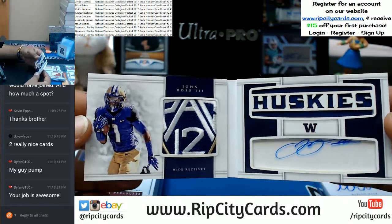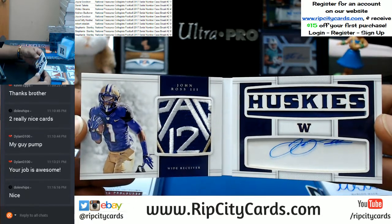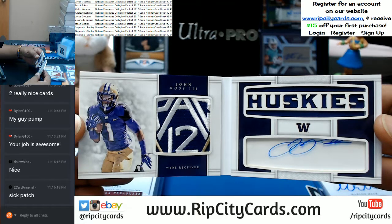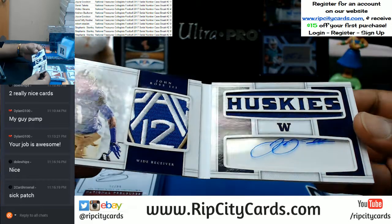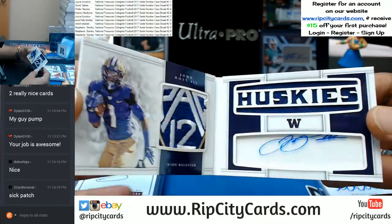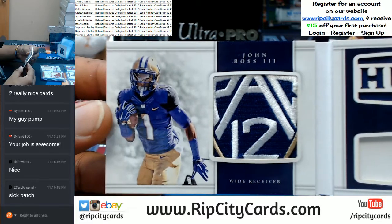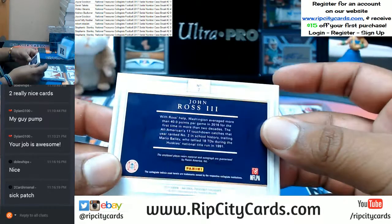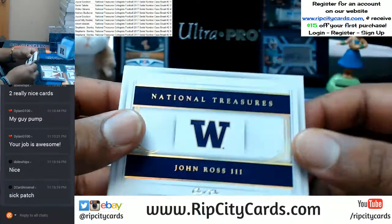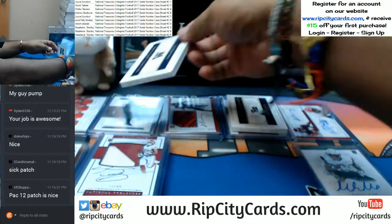John Ross the third — damn, that is nice! That is sick! Pac-12 patch on that bad boy, on-booklet auto. Pretty sick — and it is a one-of-one. Very nice. I'm so sick, getting a cough — that card is sick!